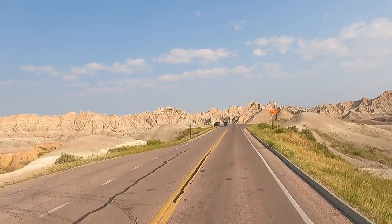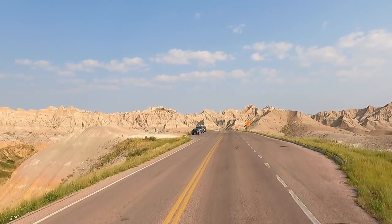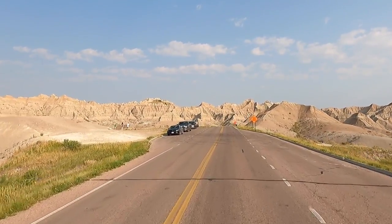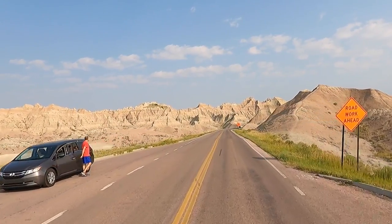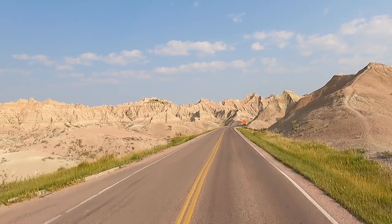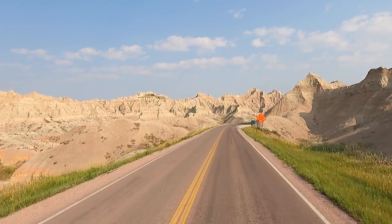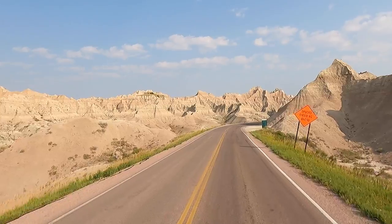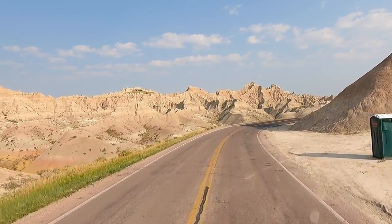Back through the lunar landscape — doesn't it look like those pictures you see from Mars and the moon? More people are getting out now, it's getting a little later on, but I'm glad I did this timing because we got the best sunlight driving through here.